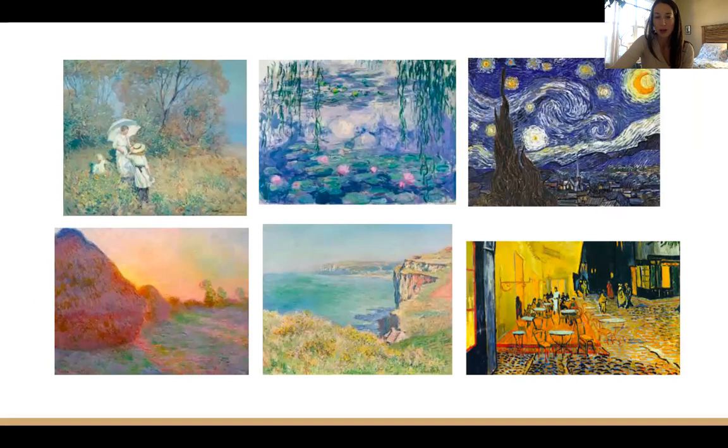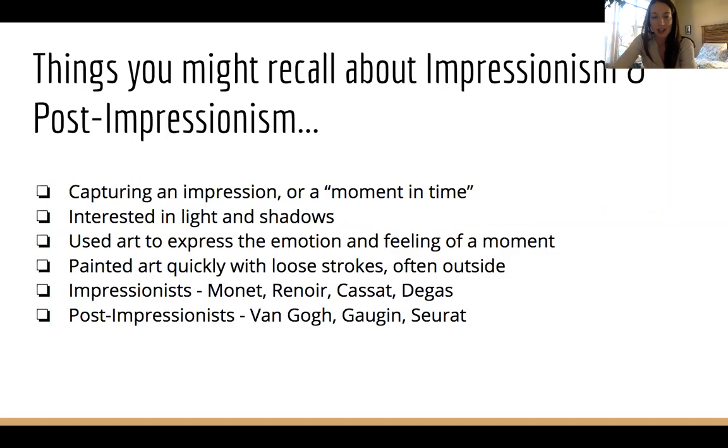What do you recall about what these artists valued? About how they painted? About what they were trying to do with their art? Here are some of the things that I brainstormed. If you remember any of these, you can give yourself a yes!